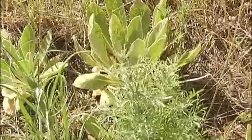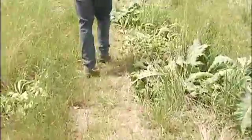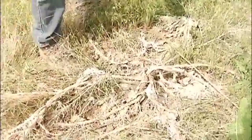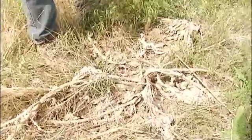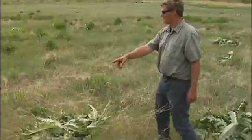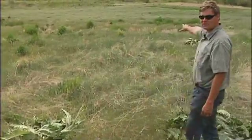It's just you and the weeds and your thoughts. You can see the evidence of our success last year — see, this is a Scotch thistle and you can see kind of the curl. That's the same thing that this herbicide does. It causes the plant to stop growing, and it kind of curls and withers and dies. This field used to be full of Scotch thistles.